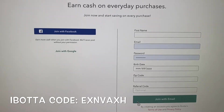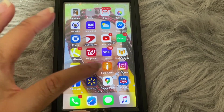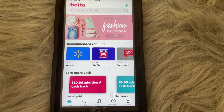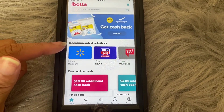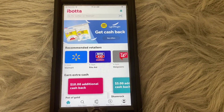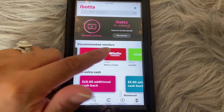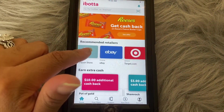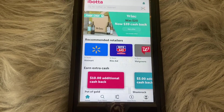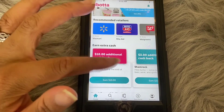After entering all of your information, go ahead and click 'join with email' and you will be taken to the Ibotta home page. Here's my phone with the Ibotta app open. On the home page you will see recommended retailers — when you sign up you will have to select the stores you shop at most frequently. I already selected all of these stores, but once you sign up you can choose which stores you shop at most often.